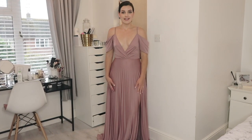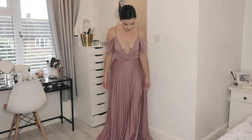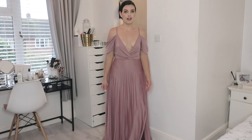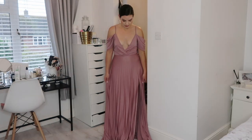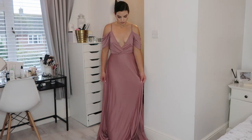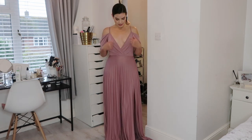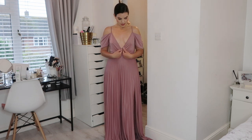The next dress is this gorgeous Grecian style dress from Azos in this blush pink colour. I absolutely love this dress. It's so comfortable to wear. It's really quite long and so loose. The only bad thing about it is it's very low cut as you can see.